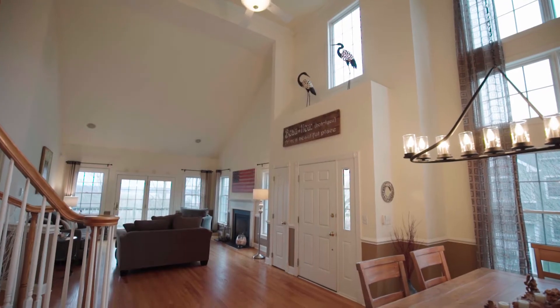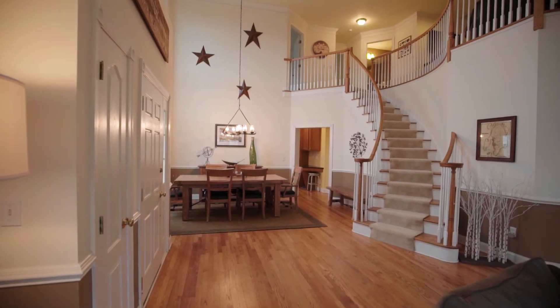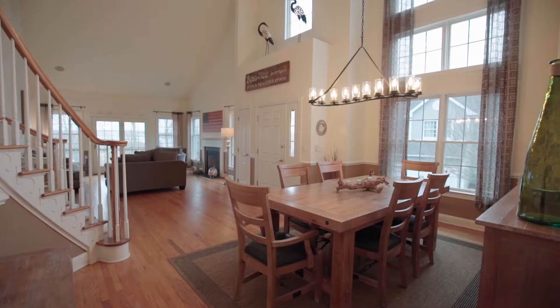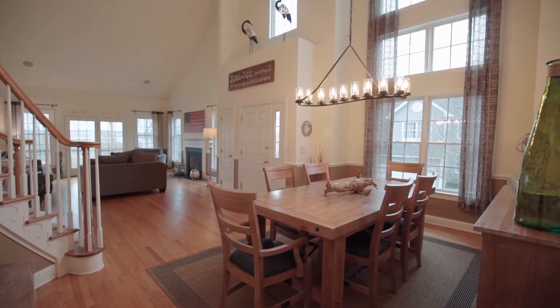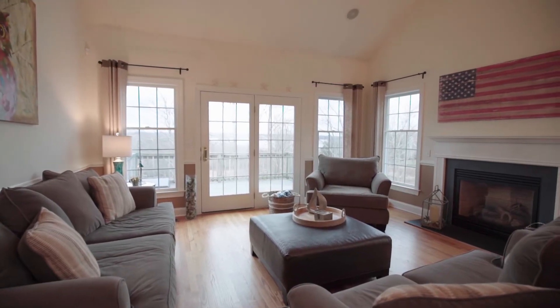Step inside where a two-story ceiling soars above the great room to create a breathtaking atmosphere in both the living room and dining room. The hardwood floors catch the light coming in from the glass slider, an immense floor-to-ceiling window.